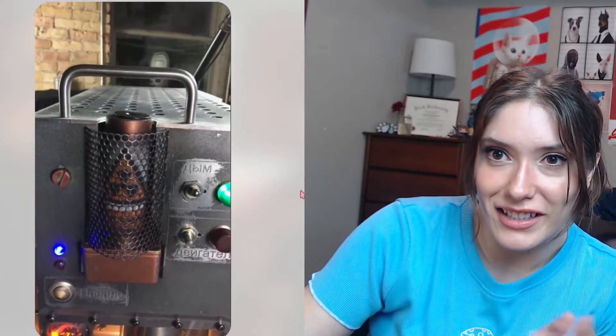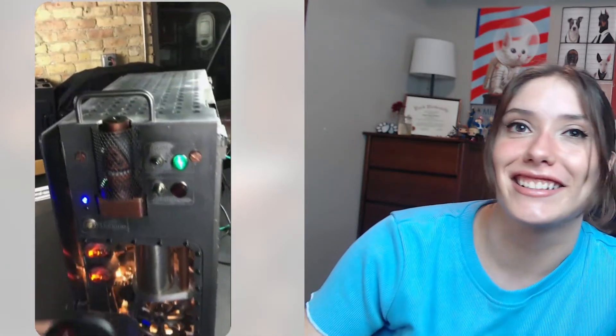This is a steampunk case, so a custom build again. Wow. Oh my gosh, actual steam comes out of it! Oh my gosh, that fan — that is the coolest thing I've ever seen. And it's controlled by a remote. Oh my gosh. People are crazy and I love it.